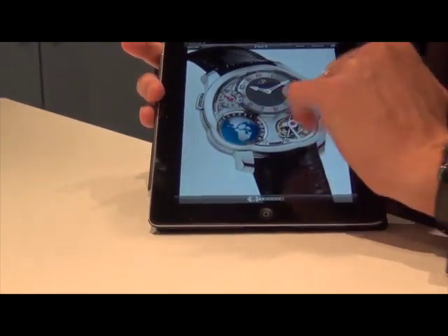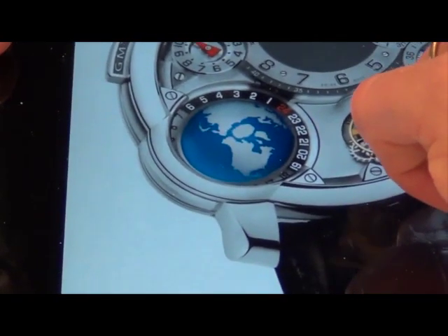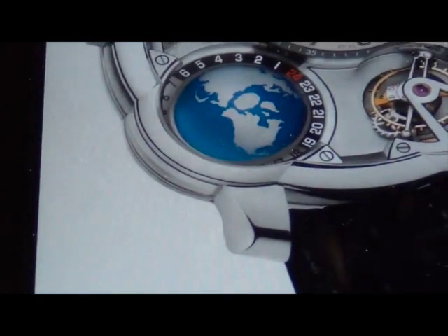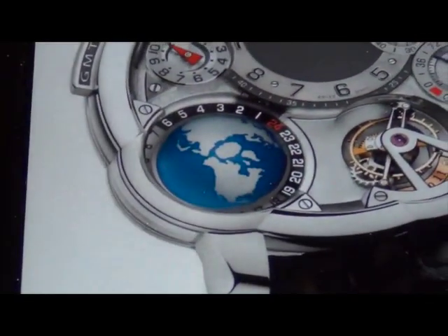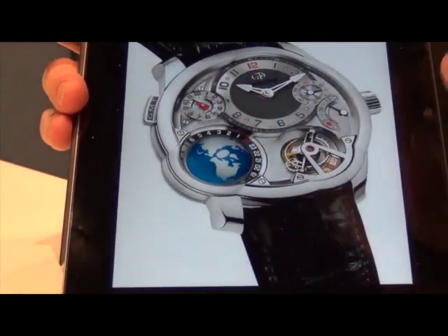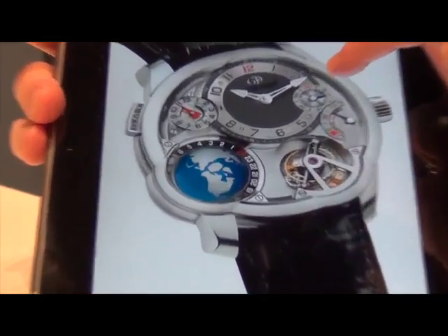Thanks to the asymmetrical case, there is a sapphire lateral window that gives a view right down beyond the equator into the southern hemisphere — Australia, South America, and South Africa. This is a key element of the creation. There is also a main hour and minute dial for local time.